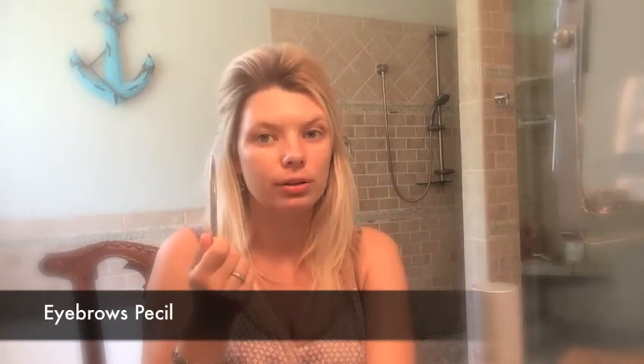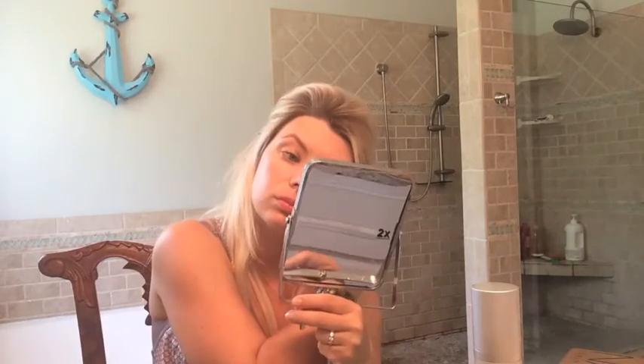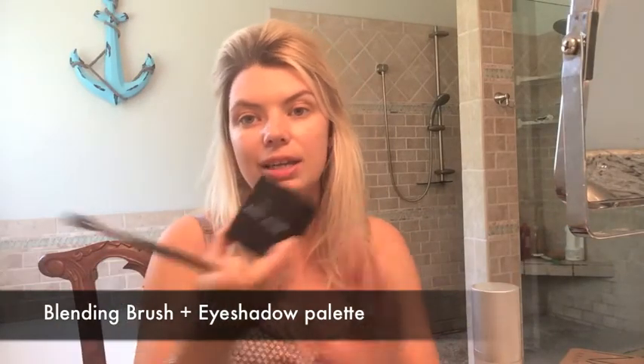The next thing I always do is my eyebrows with an eye pencil. I would suggest you learn for yourself how to apply it. Then, I take the Bobbi Brown palette again — it's a beautiful piece of color. I just sweep across the color. I use it as my everyday look; it's not something special. If I have a special event, I would probably put makeup on differently.